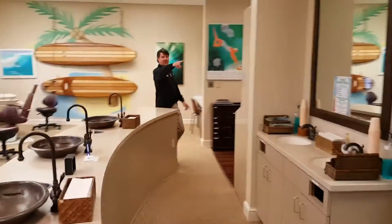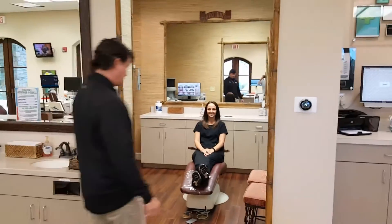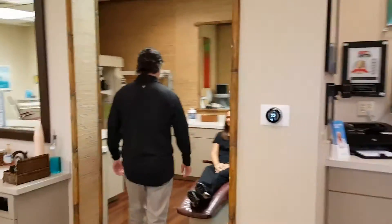As we go in here, this is Candace in the Tiki Hut. This is where we'll go to take our pictures, do an exam, and get scanned.